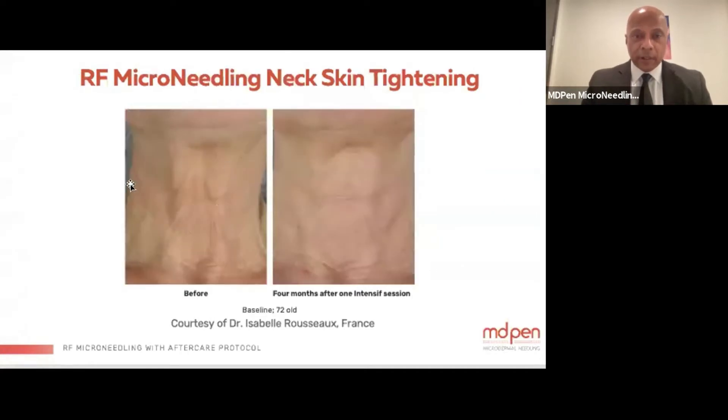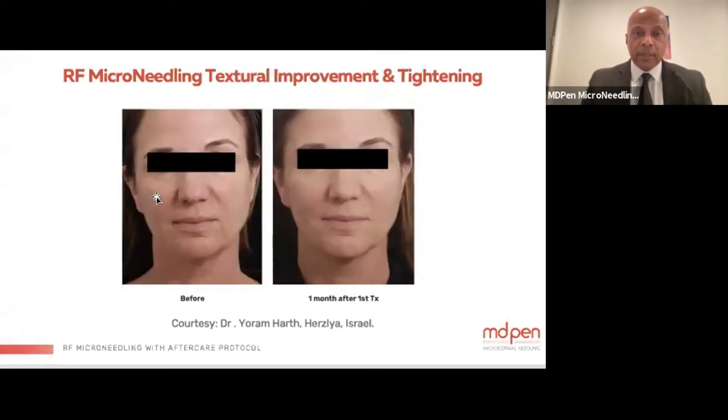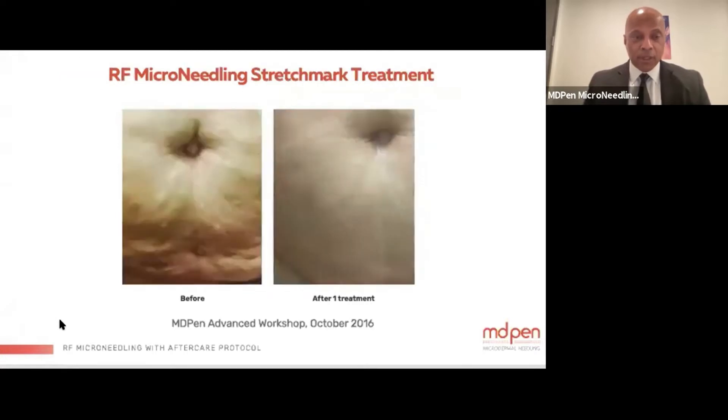This is another neck tightening result — four months after one treatment with the radio frequency microneedling system. The patient was 72 years old, and you can notice a textural improvement after just one treatment.